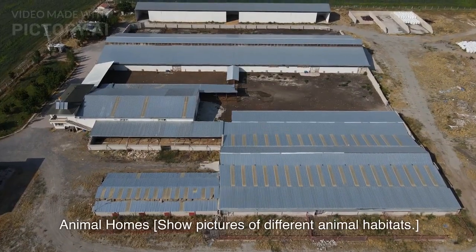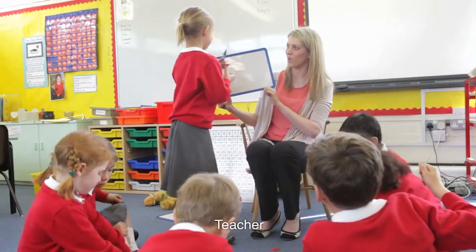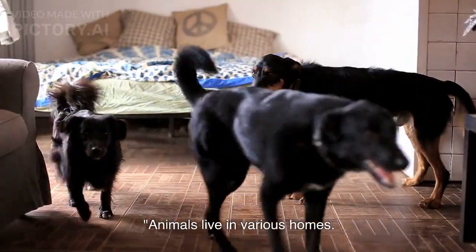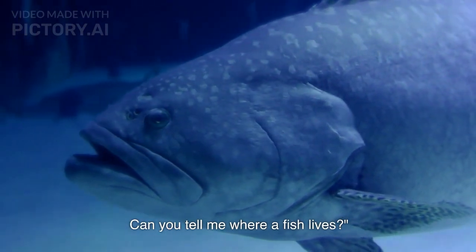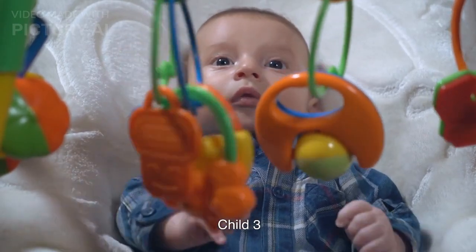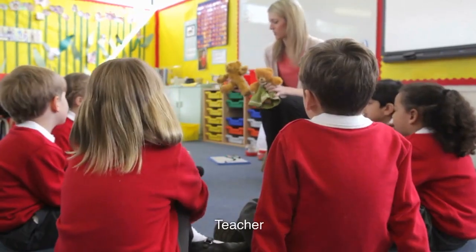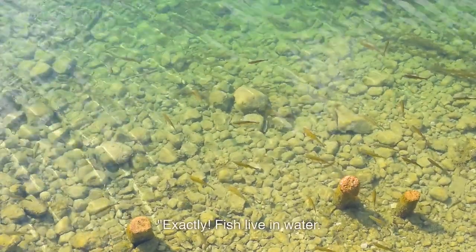Animal Homes section — the teacher shows pictures of different animal habitats. Animals live in various homes. Can you tell me where a fish lives? A child answers: Water! Teacher confirms: Exactly! Fish live in water.